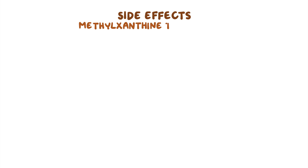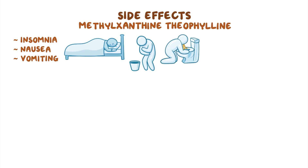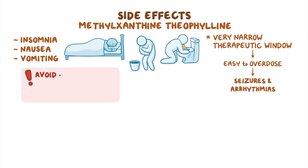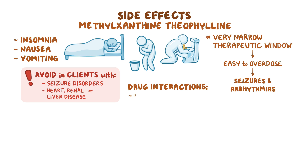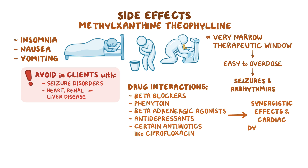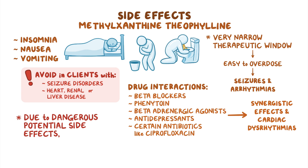Finally, the methylxanthine theophylline may result in side effects like insomnia, nausea, and vomiting. In addition, theophylline has a very narrow therapeutic window, meaning it's very easy to overdose and can cause seizures and arrhythmias. Theophylline should be avoided in clients with seizure disorders, heart, renal, or liver disease. Drug interactions with beta-blockers, phenytoin, beta-adrenergic agonists, antidepressants, or certain antibiotics like ciprofloxacin can also lead to synergistic effects and cardiac dysrhythmias. Due to the dangerous potential side effects, theophylline is now rarely used.